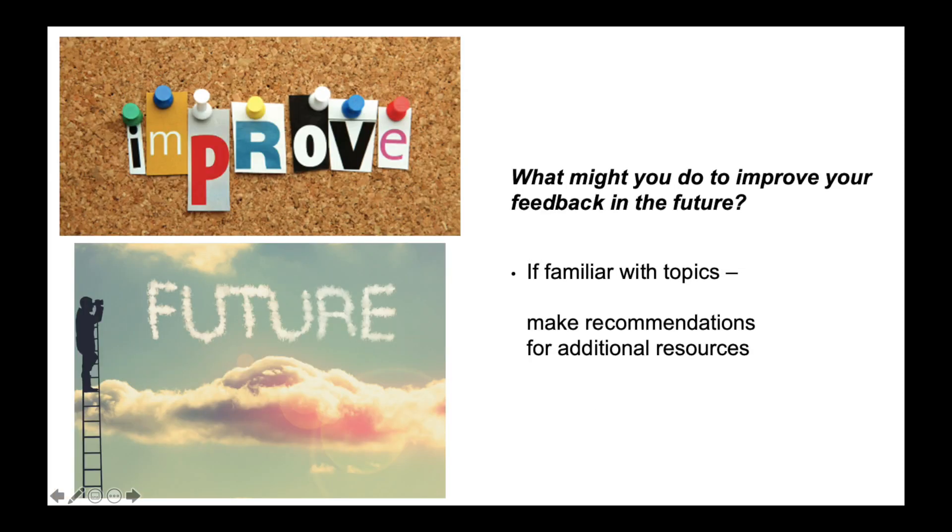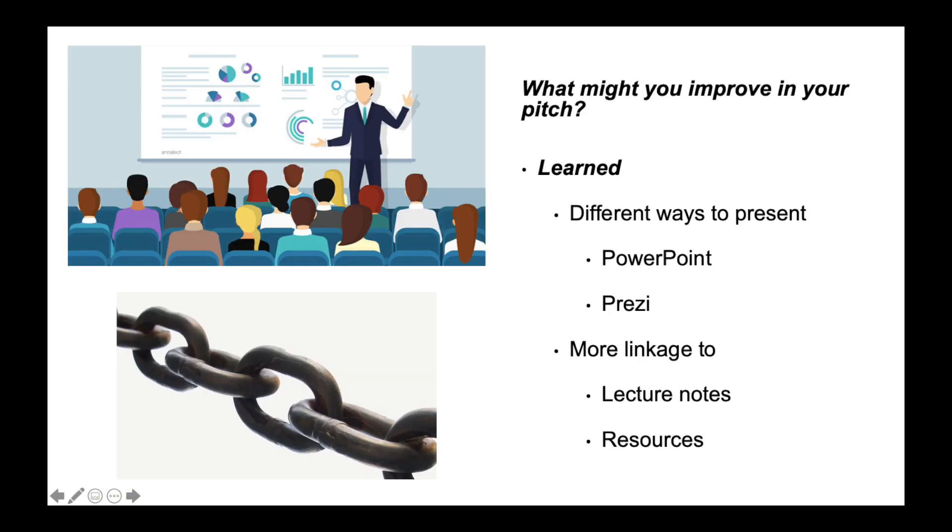If I'm familiar with my peers' topics, I could make recommendations next time to help them find additional resources. By assessing others' pictures, I learned that there are many different ways to present visual information, such as using PowerPoints and Prezi. I also learned to make better linkage to the lecture notes and resources.